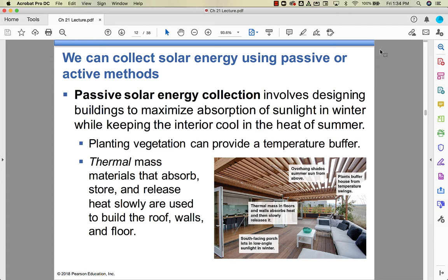We can collect solar energy in two ways. One is passive solar energy — it's like designing your house or building in ways to capture solar energy, getting as much sunlight as you can in the winter and making the interior cooler in the summer. You can plant vegetation to create a temperature buffer, or use materials designed to absorb heat and radiate it slowly.